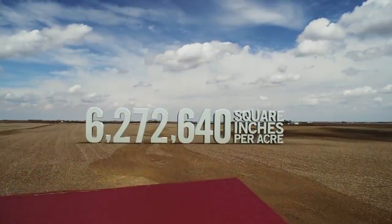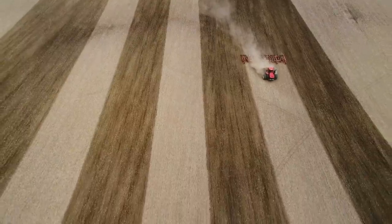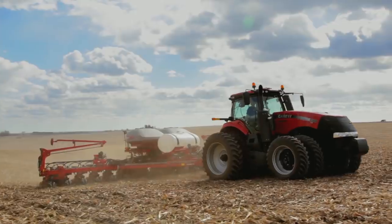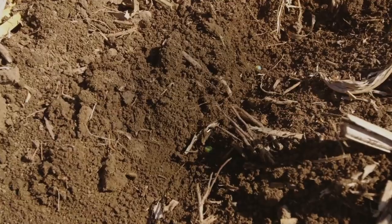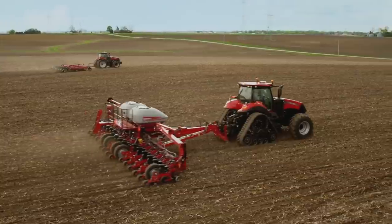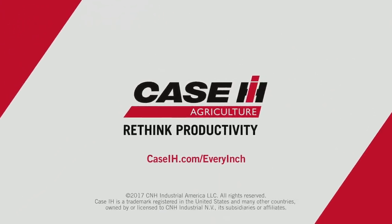There are 6,272,640 square inches in an acre. We count it. Why? Because we designed the Tigermate 255 field cultivator and 2000 Series Early Riser planter to maximize every single one. So when you create the most level seedbed in the industry and target a nickel-size area to plant a seed and never miss, you'll know in high-efficiency farming there's one name to count on — Case IH. Rethink productivity. Learn more at CaseIH.com/everyinch.